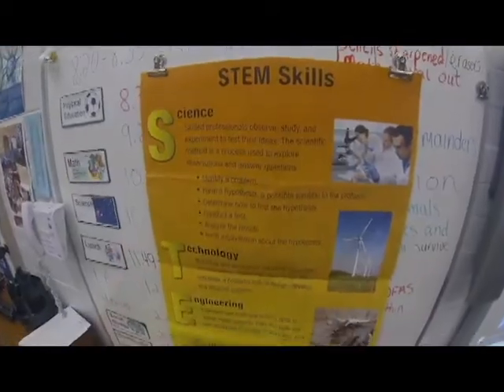Welcome back to Science Rocks. We continue our tour of the Pinellas County STEM Academies. We go to visit William Black at Enona Elementary.